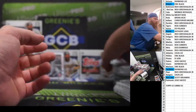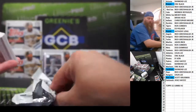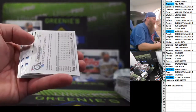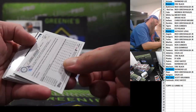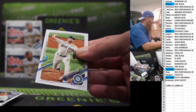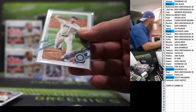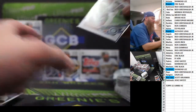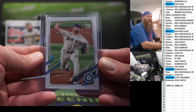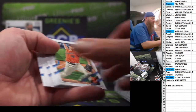Yelich, Conforto. Kendall Graveman — oh yeah, there we go — Vintage Stock out of 99. Kendall Graveman, Seattle. McGuire, Muncie, and base.